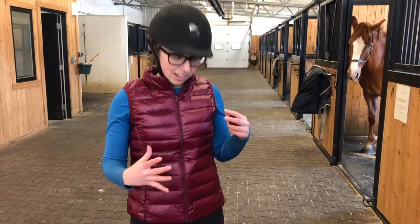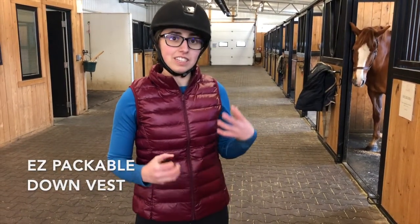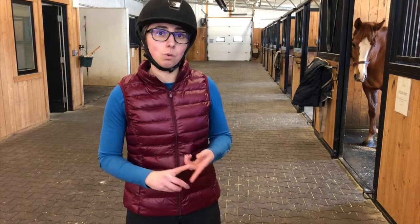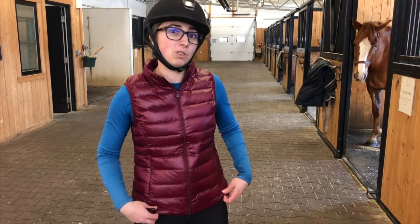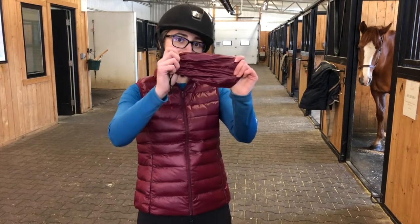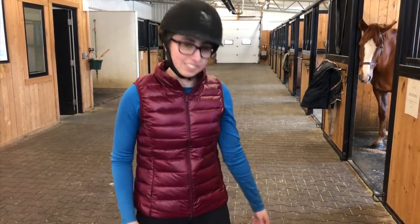Today I am wearing the easy packable down vest. I really like it — I think it fits really nice. I like the pockets because they're quite hidden. This vest is water resistant, windproof, and it keeps you quite warm, but it's quite lightweight so it doesn't feel bulky. What's cool is it can pack down to fit in the size of a little bag. Overall I really like it.